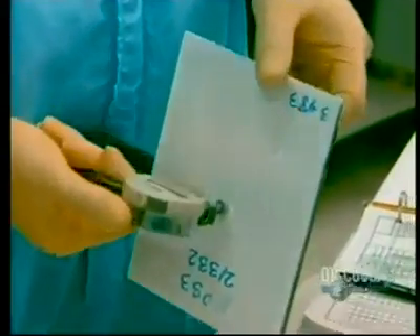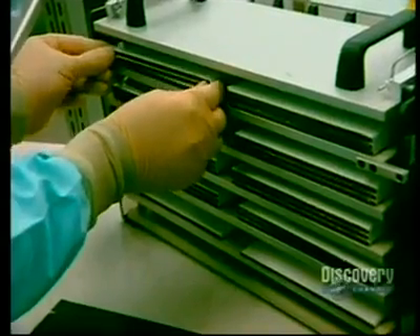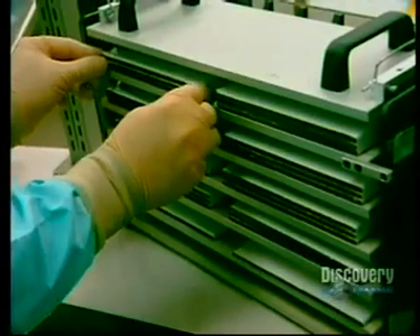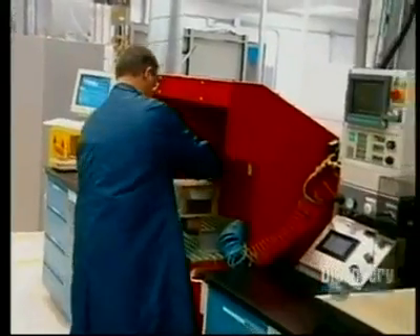A final quality check is made with a caliper, which precisely measures the thickness of the battery cell. The battery cells are then stored, with metallic plates placed between them for the entire storage period.